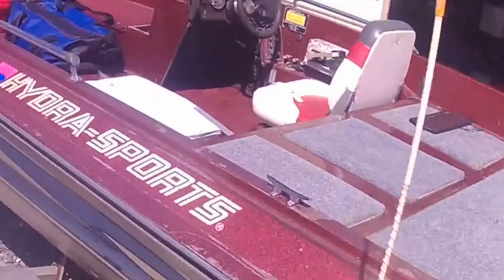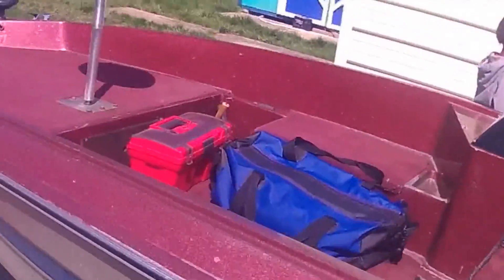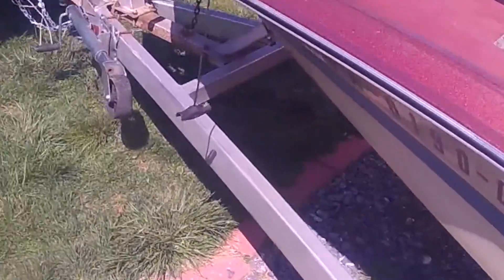Unfortunately, I live in a pretty safe neighborhood, but somewhere down the line somebody decided to go in my unlocked garage. Open this red tool box and take all my electrical stuff out.